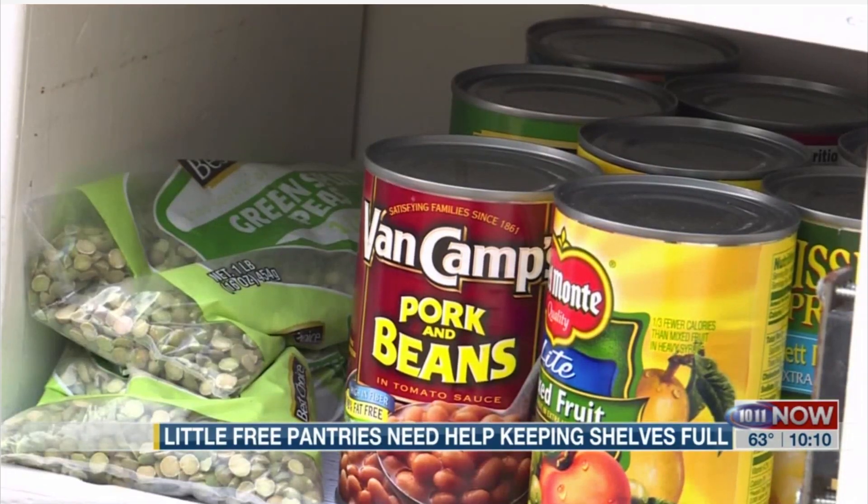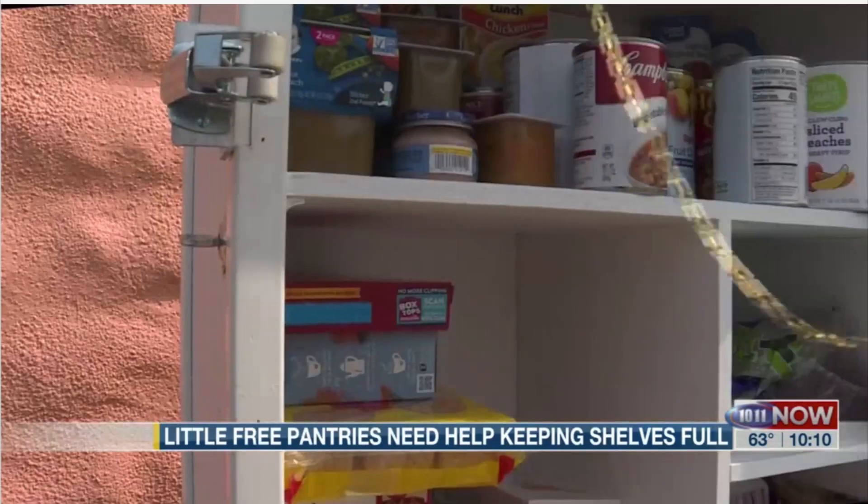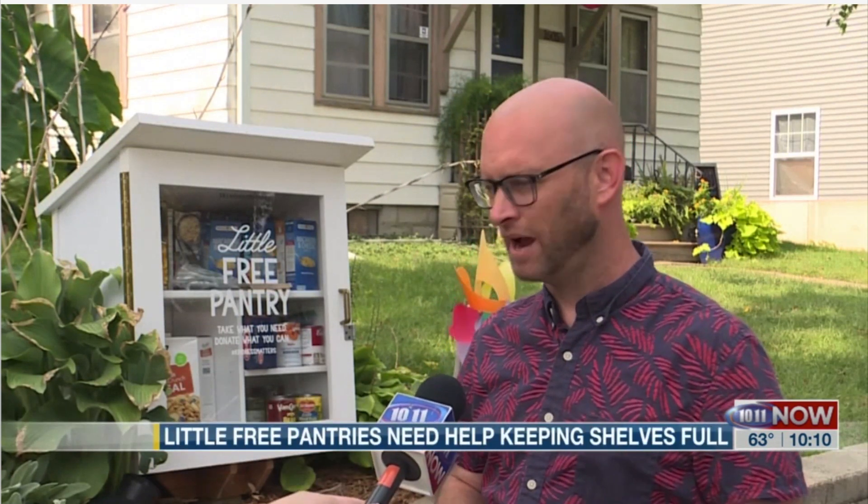Reinmiller says he refills his Little Free Pantry multiple times a day. He says people want to help but are hesitant. He recounted: 'I had a lady walking her dog who said, is it okay if I put something in there? And I said, absolutely.'